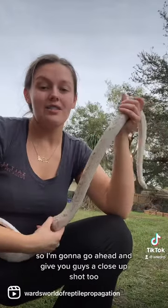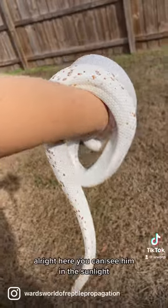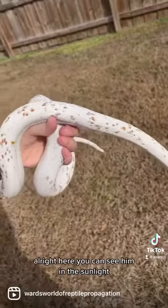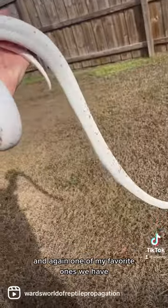I'm going to go ahead and give you guys a close-up shot. Here you can see him in the sunlight — he's absolutely gorgeous, and again one of my favorites we have.